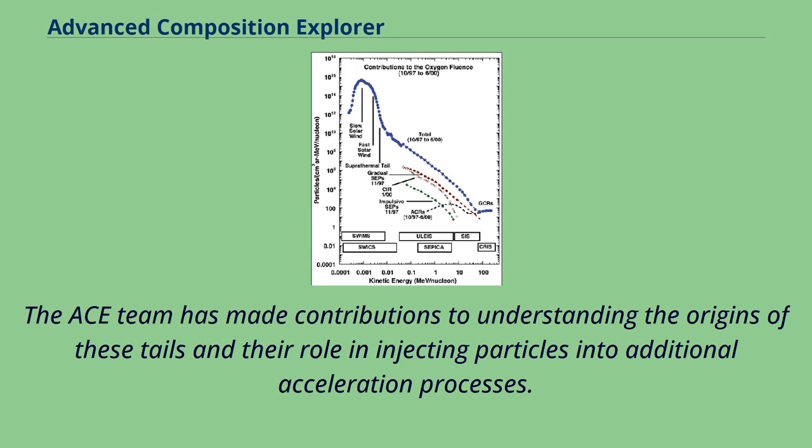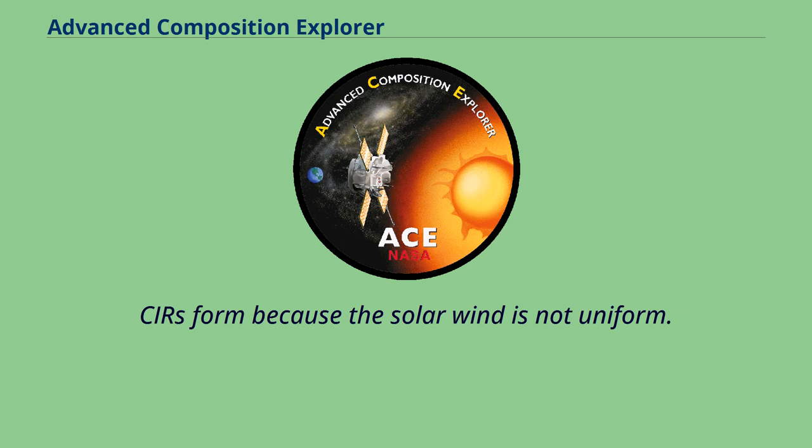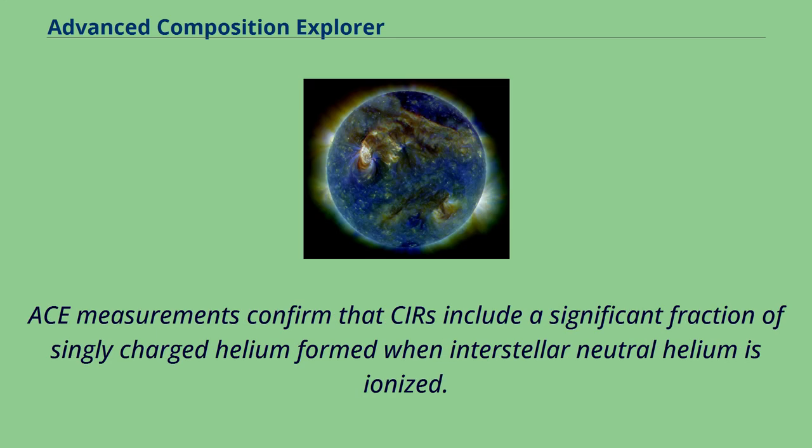At energies higher than those of the solar wind particles, ACE observes particles from regions known as co-rotating interaction regions. CIRs form because the solar wind is not uniform. Due to solar rotation, high-speed streams collide with preceding slow solar wind, creating shock waves at roughly 2 to 5 astronomical units and forming CIRs. Particles accelerated by these shocks are commonly observed at 1 AU below energies of about 10 MeV per nucleon. ACE measurements confirm that CIRs include a significant fraction of singly charged helium formed when interstellar neutral helium is ionized.